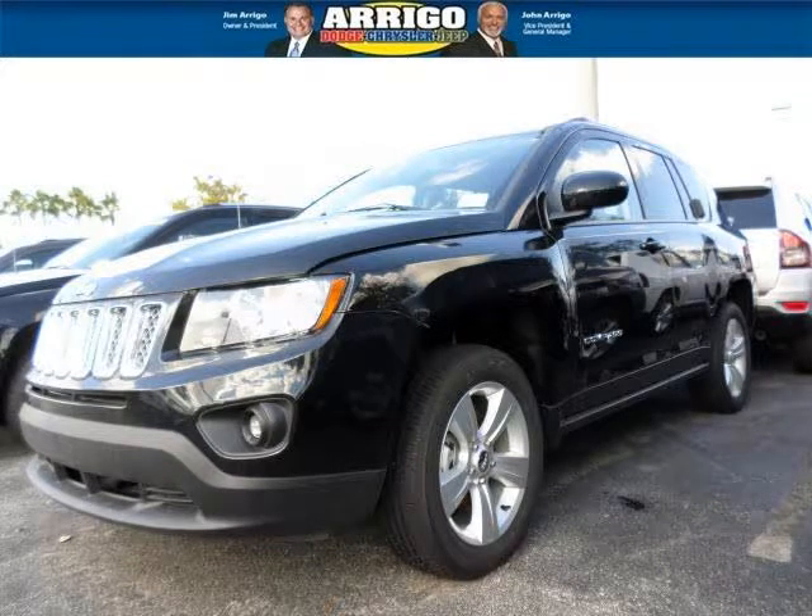Do you want to stretch your purchasing power? Well, take a look at this outstanding 2014 Jeep Compass.